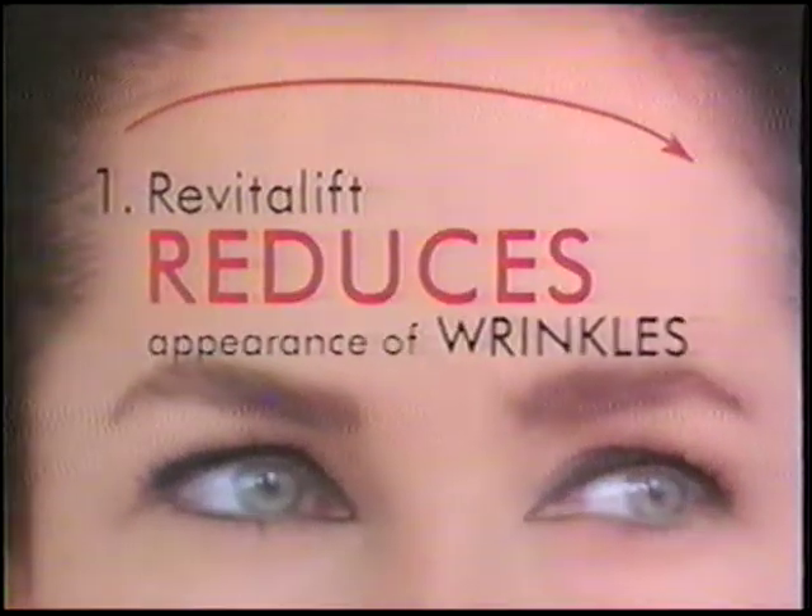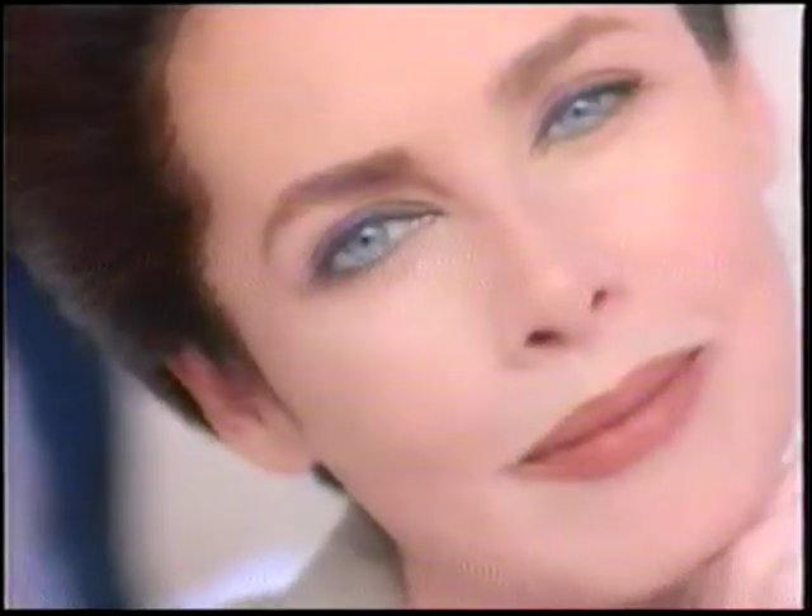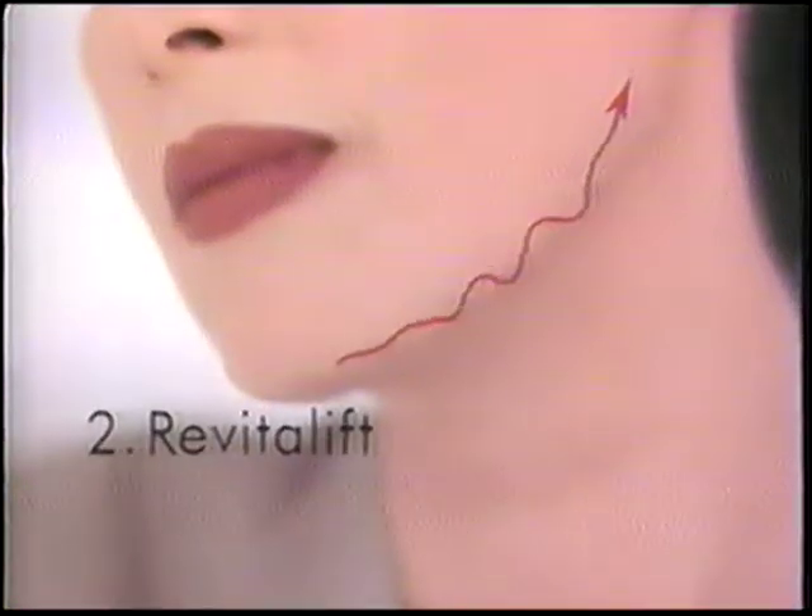With Pro Retinol A, Revitalift reduces the appearance of wrinkles. Your skin will look smoother. With Par Elastor, Revitalift increases skin's firmness. You'll see firmer skin.